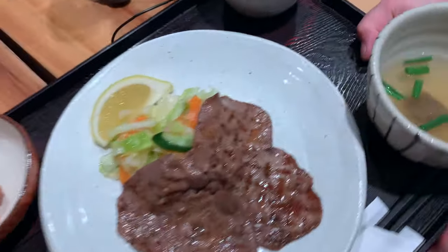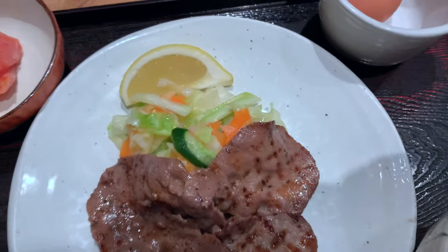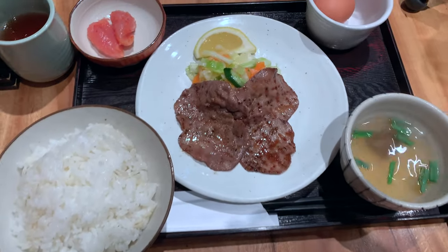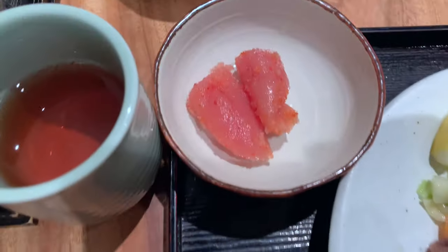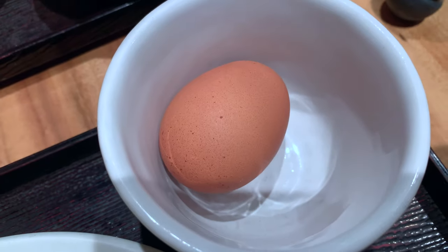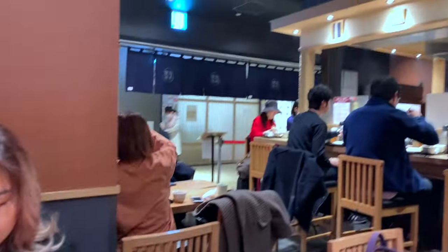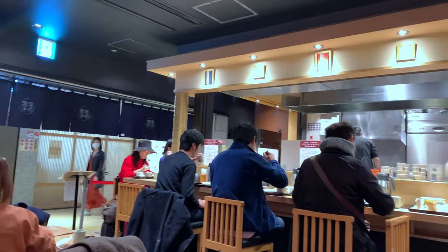The set has arrived — they basically took my order as soon as I got here. We got the set with the beef tongue, pollock roe, mentaiko, and egg. You get some soup too — very cool.